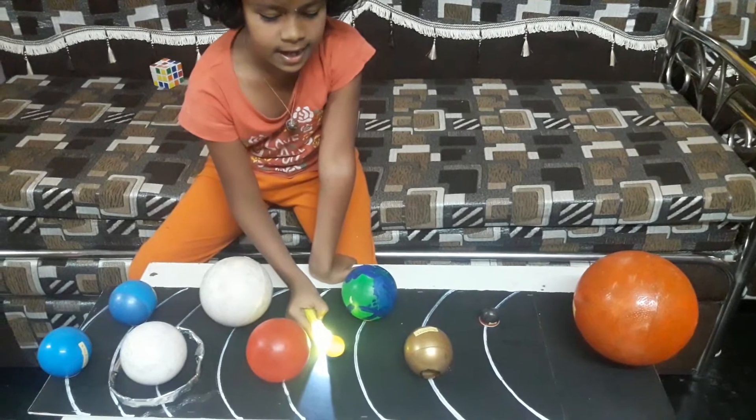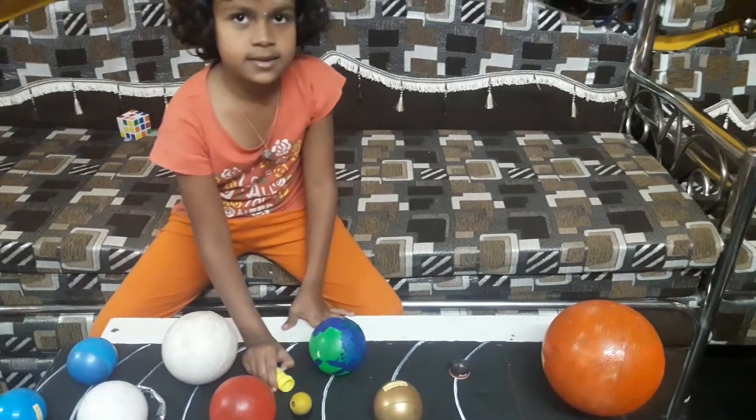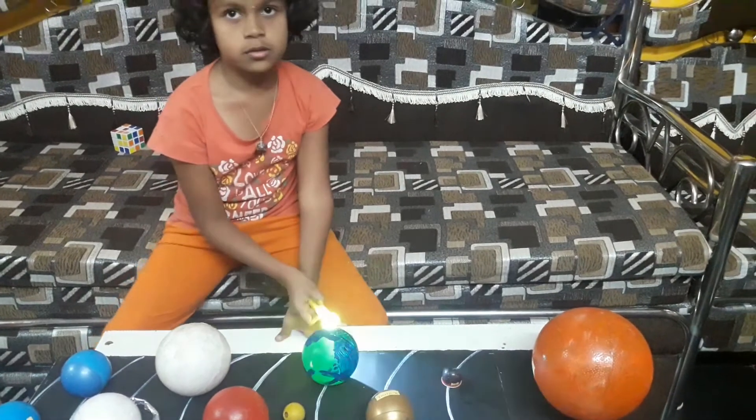The moon is the satellite of the earth. It can be seen in the night sky from the earth. This is the solar system. Thank you.